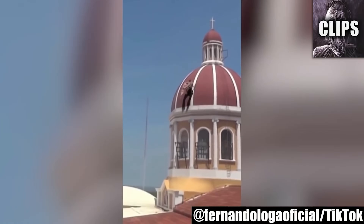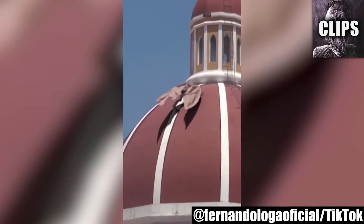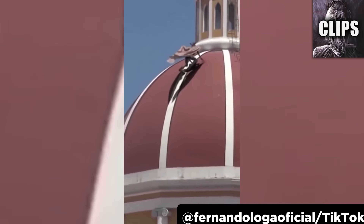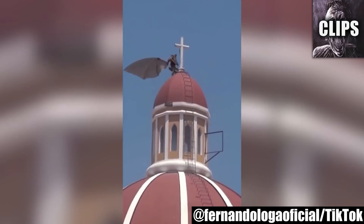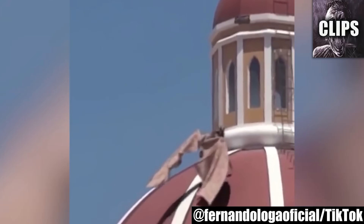This strange sighting looks like an oversized bird of prey from far away. Make no mistake, this is no bird. Moments ago, this creature with long wings was sighted scaling the dome of a cathedral in Mexico. The demon-like creature looks over its shoulder and sees it's been caught on camera, but it doesn't much care. It flies up to the top and extends its wings before taking off.